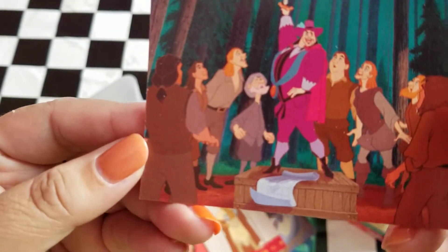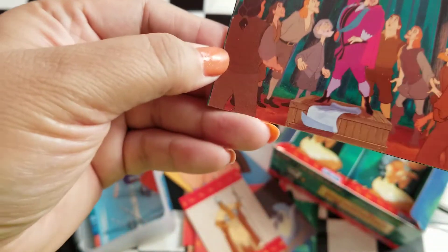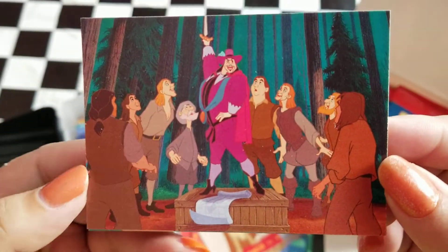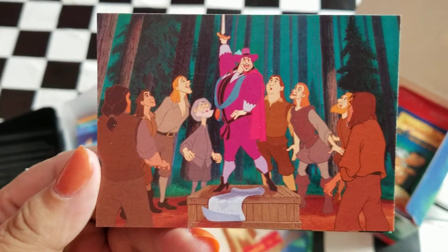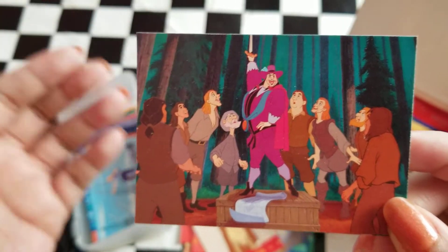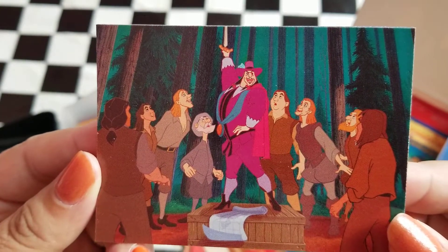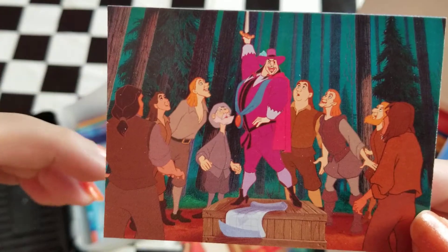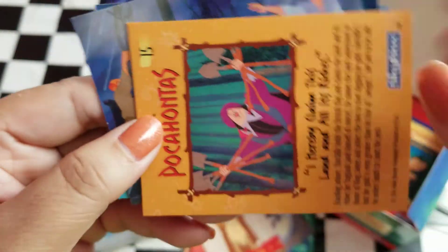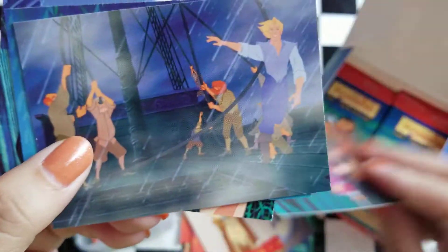And then on this one it looks like the beginning of a musical scene. This is where Governor Radcliffe is leading all the guys to believe that there is an abundance of gold hidden here and that they're going to find it and all be rich. So that's the beginning of that song — definitely that scene. "I hereby claim this land and all the riches." So that's him, that's what he was about.